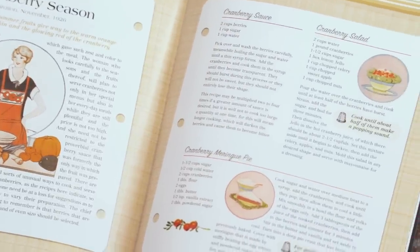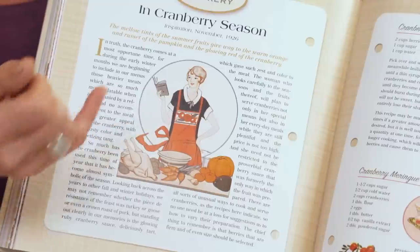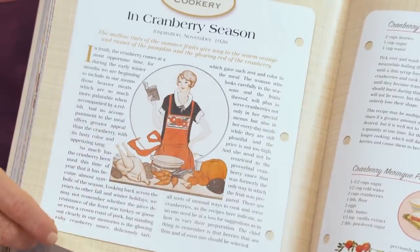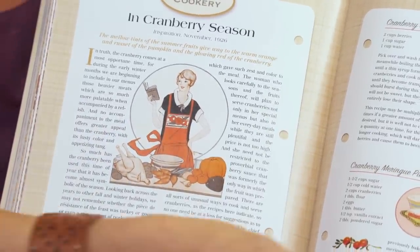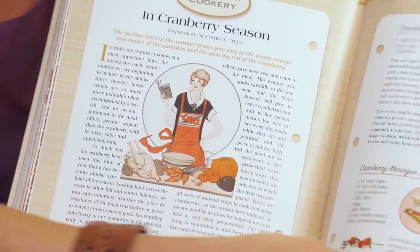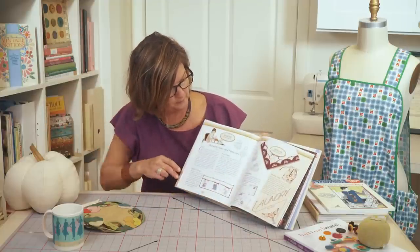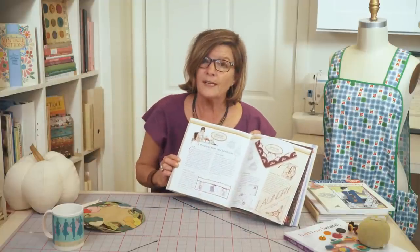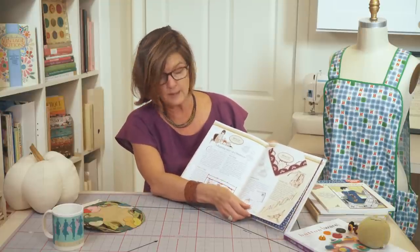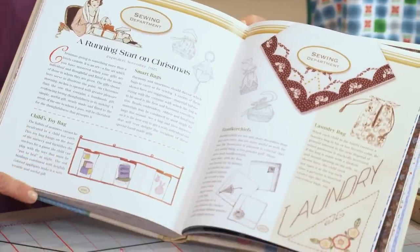This image I thought is particularly charming with the apron, the cookbook, and this darling illustration — probably inspired by one of the members of the Women's Institute. So this was the department of cookery. We're also getting ready for Christmas, so we have some ideas for Christmas gifts: handkerchiefs, smart bags, and a child's toy bag.